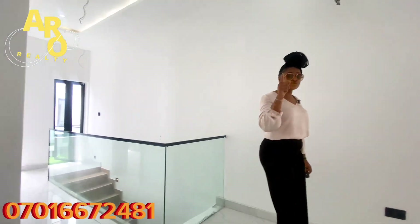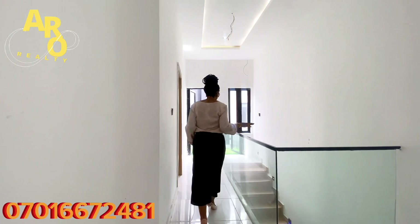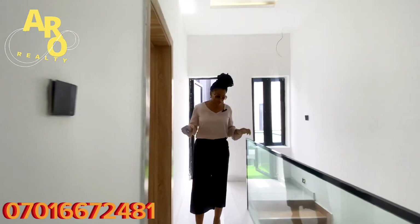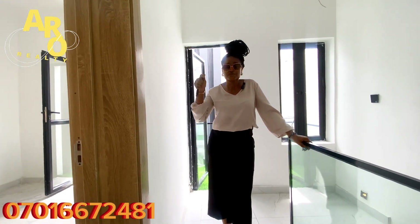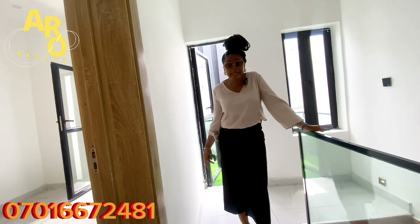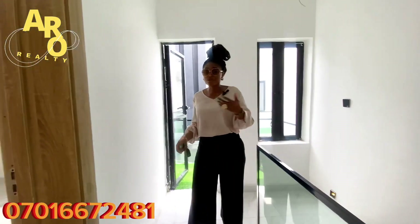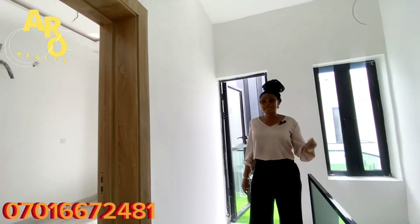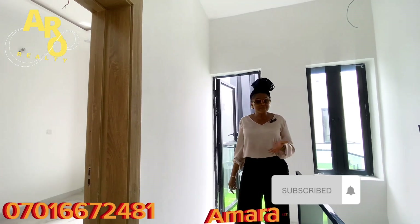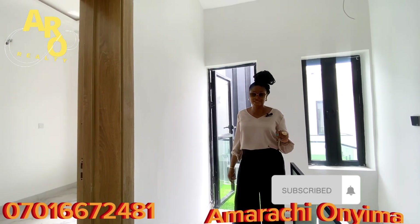All you need to do is dial my number right now. My name is Amarachi — please subscribe to my YouTube channel, and remember to like, share, and subscribe so you get my new videos. This house is for you — this is affordable luxury. Even if you don't want to live here, you can rent it out for extra income, use it for Airbnb, or any other way to make money owning a unit in this place. Start right now by calling my number. Thank you very much for watching — bye bye!